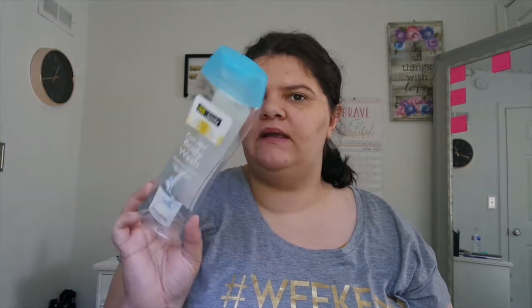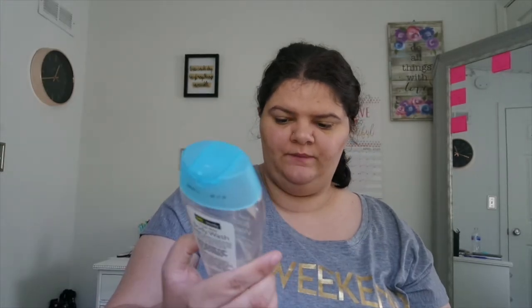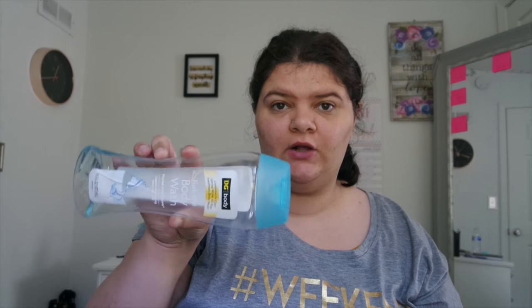It's an amazing scent, very floral. Next we have this Dollar General body fresh mist body wash. It's supposed to compare to the Dial Spring Water. I'm not really a fan of it, so I'm not gonna go into much detail about it — I don't recommend it.